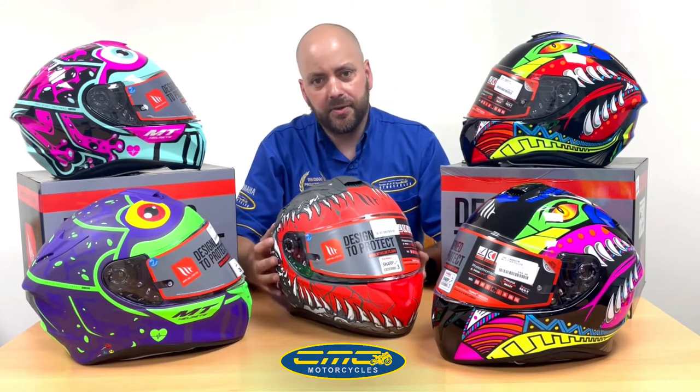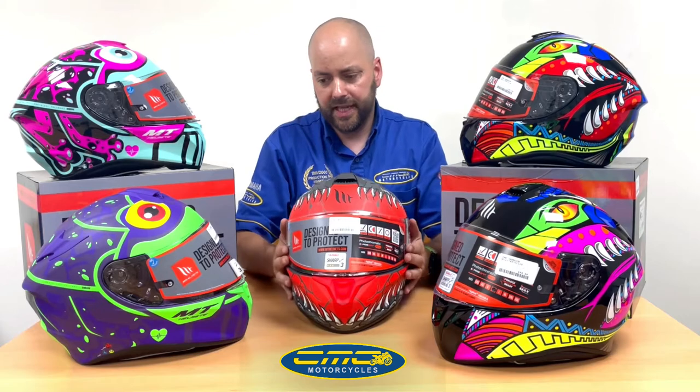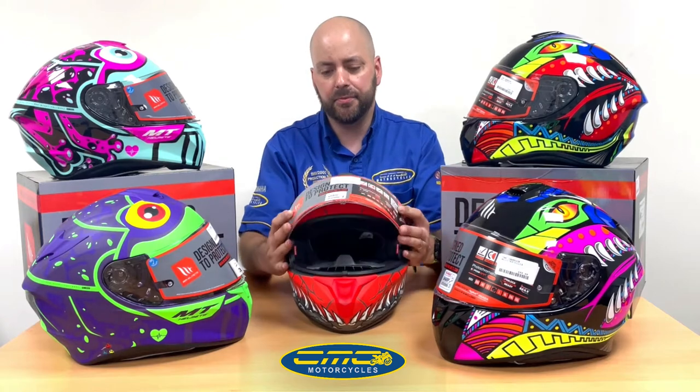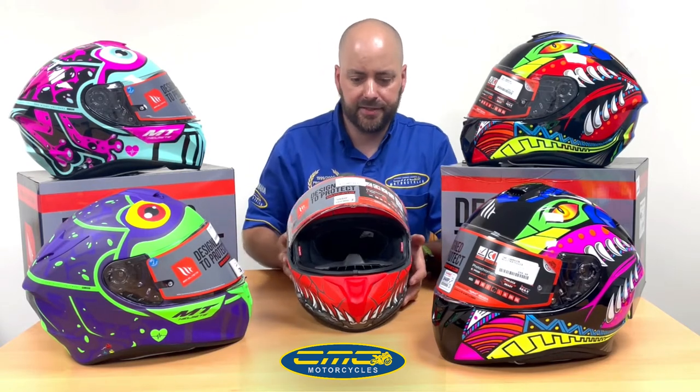It comes in sizes extra small up to double extra large. The visor system on the front of the helmet is pinlock ready, which means that for an extra £29.99 you can get an insert that stops you fogging up — no more fog sprays or misting visors if you upgrade to that system.